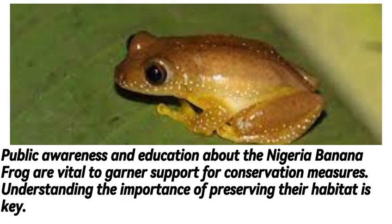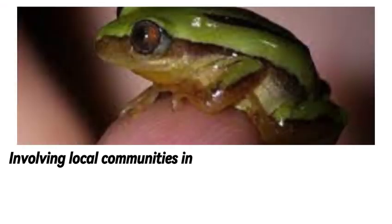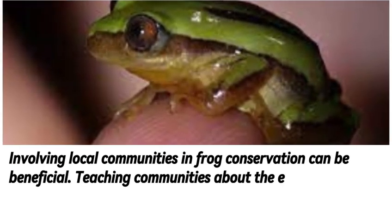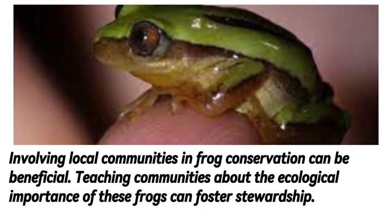Understanding the importance of preserving their habitat is key. Involving local communities in frog conservation can be beneficial. Teaching communities about the ecological importance of these frogs can foster stewardship.